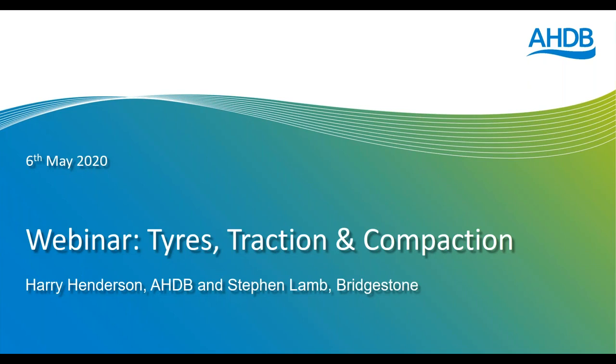Good evening everybody, it's great to have you along. My name's Harry Henderson and tonight's webinar is Tyres, Traction and Compaction. We'll try and cram as much information into this webinar as we can — we've got about an hour, which is going to be a tall order.